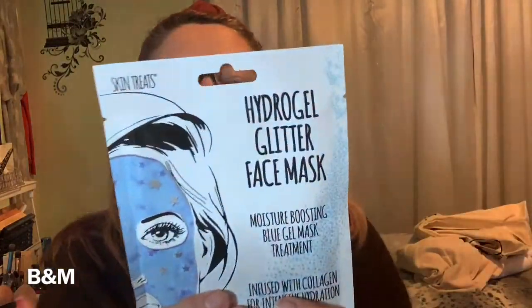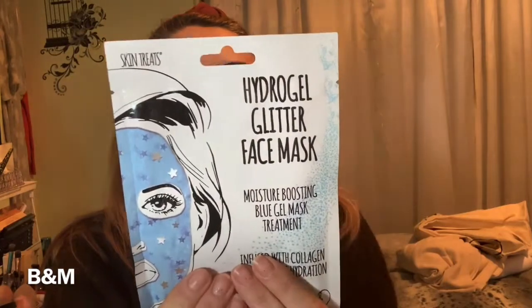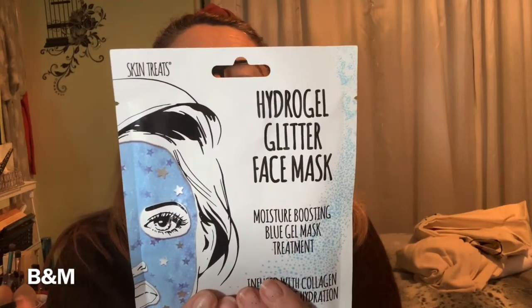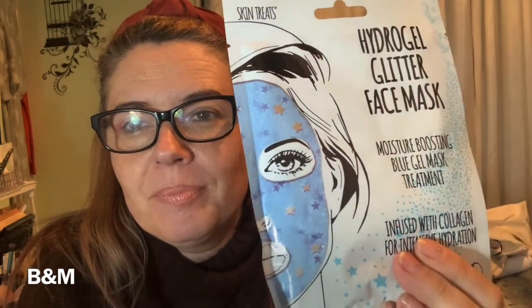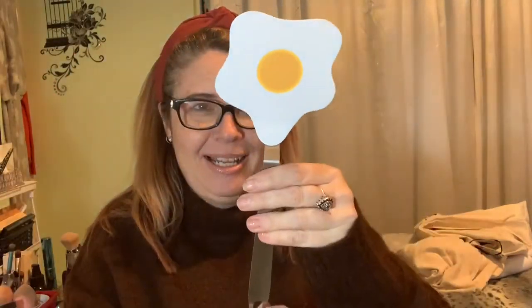This face mask was £1.50 in B&M. You can get a pink glitter and a blue glitter — it's the Hydrogel Glitter Face Mask Moisture Boosting Gel Mask Treatment. I thought that'd be fun to try. And also this — my daughter wanted it, she saw it and fell in love. We do need another spatula, but it's a novelty egg spatula from B&M and it's only £1. It will work because it'll pick up your eggs.